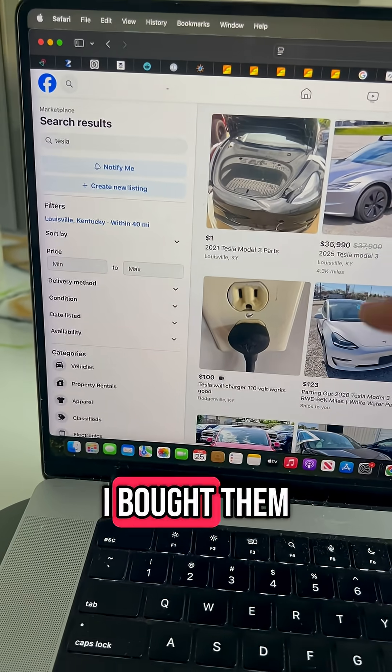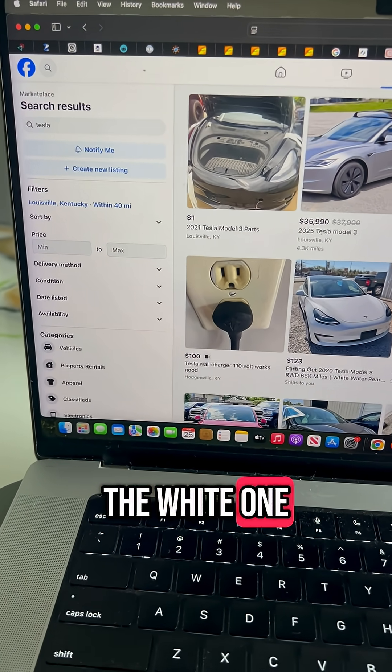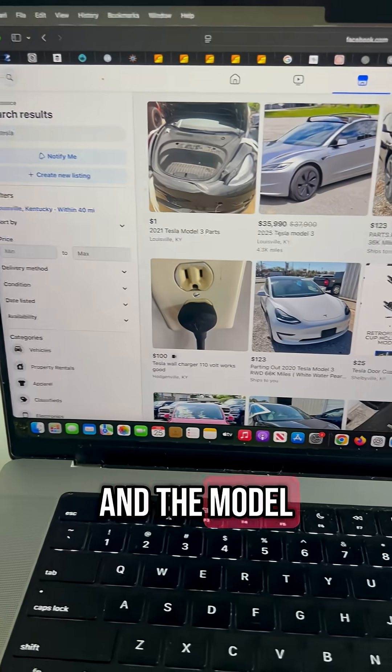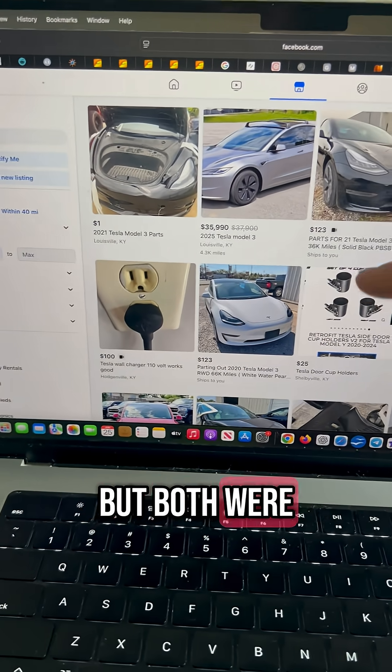The other two Teslas I bought on Facebook Marketplace. One was local — the white one I already parted out — and the Model Y was 10 hours away in a different state, but both were found on Facebook.